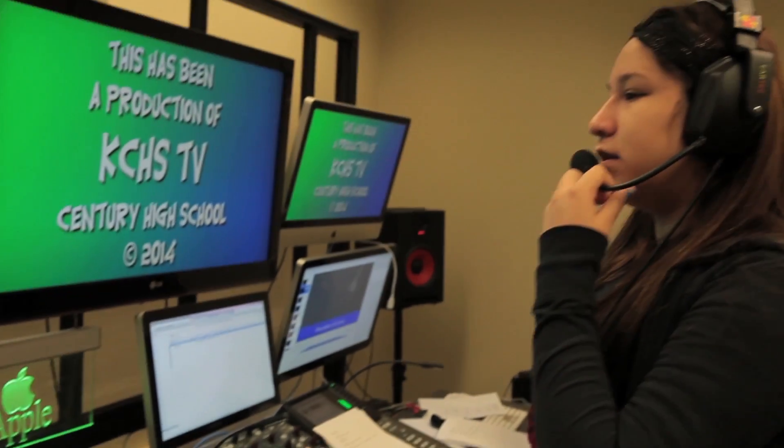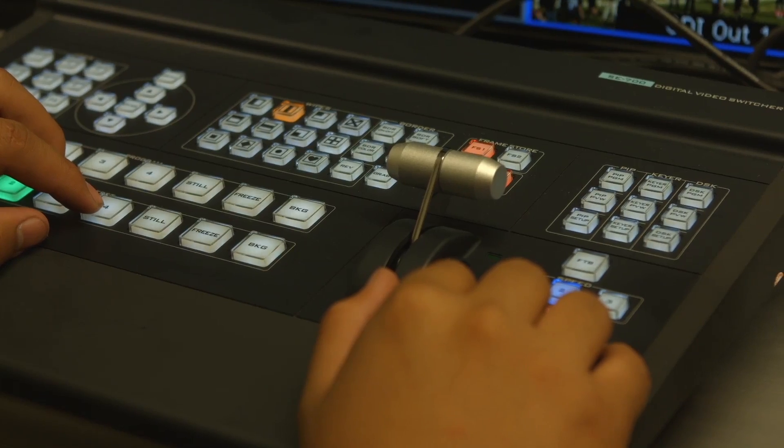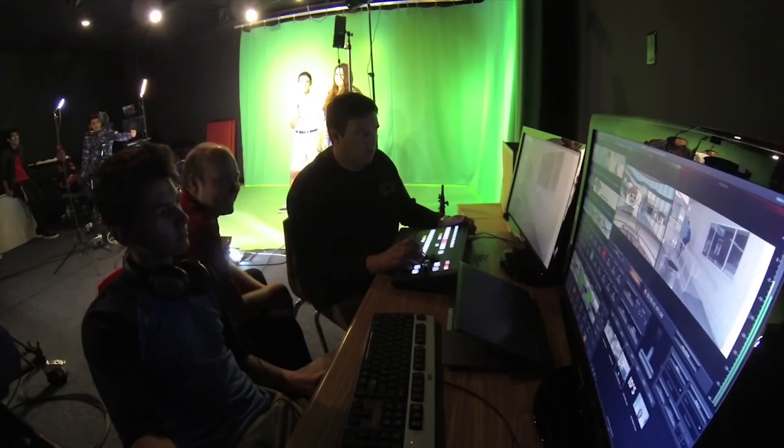Many schools are discovering that video production classes allow students to develop critical thinking, problem solving, and analytical skills that are required for success in college, career, and life. These skills are common core standards.